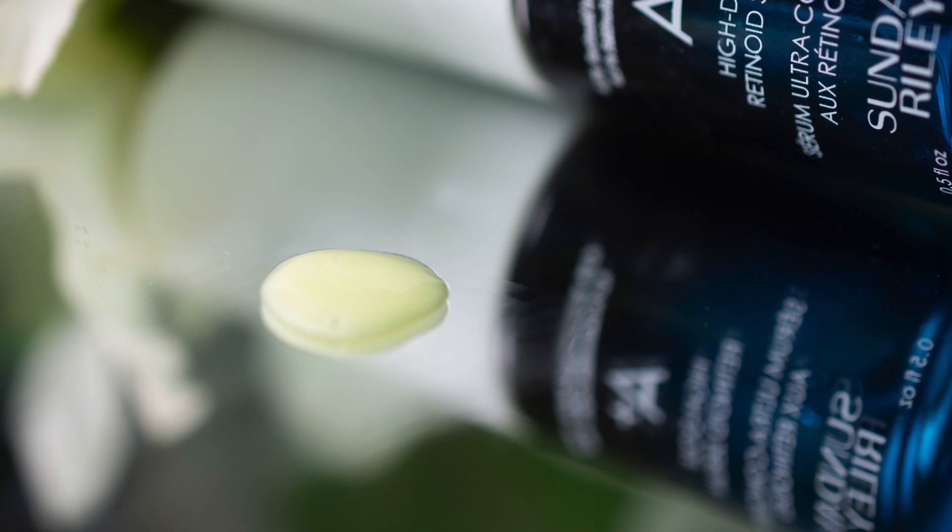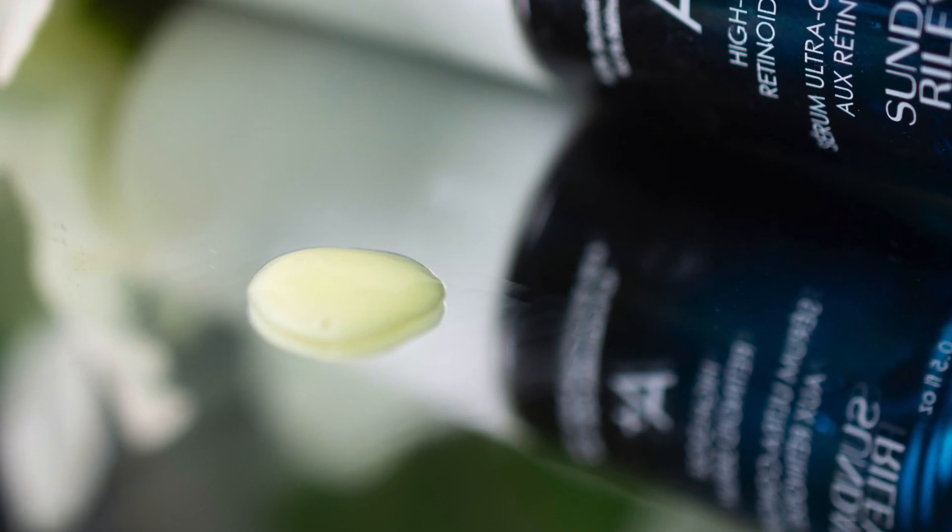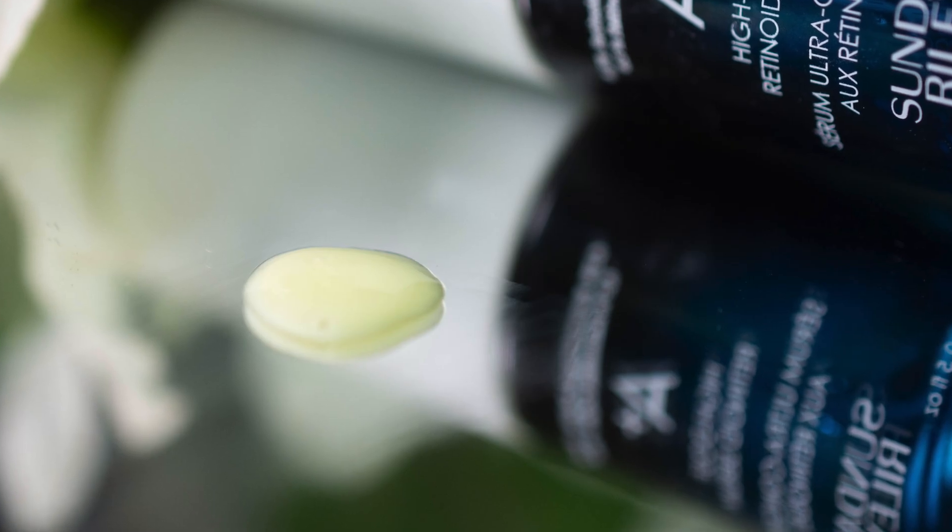The product is runnier than I expected and slightly yellow, something not uncommon in retinoid blends. The texture is beautiful — it spreads easily and leaves the skin feeling soft without tackiness.